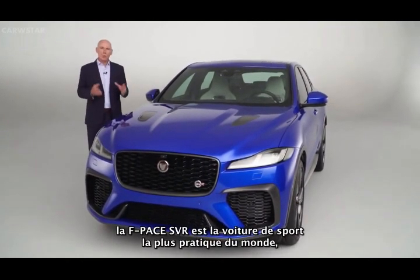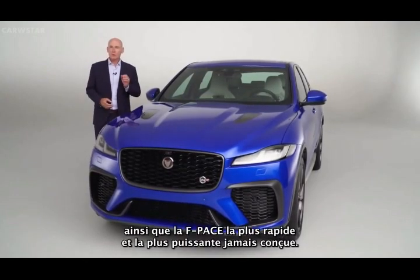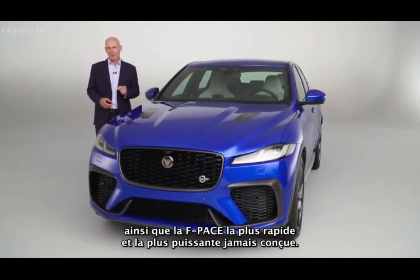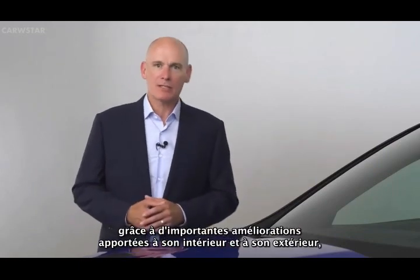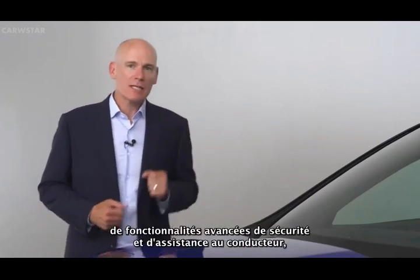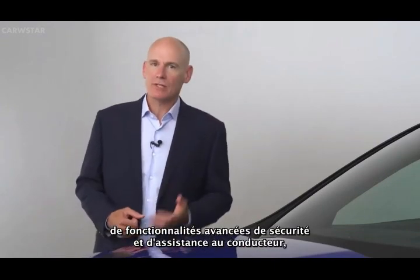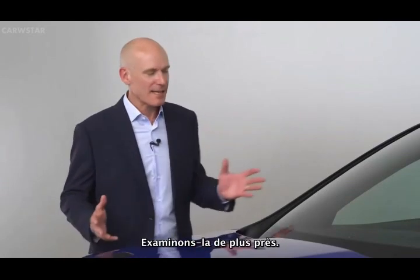F-Pace SVR is the world's most practical sports car and the fastest, most powerful F-Pace ever. The 21 model year extends its appeal with significant updates to its exterior and interior and innovative additions to the advanced safety and driver assistance features, together with even greater performance. Let's take a closer look.